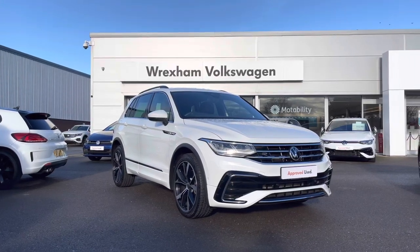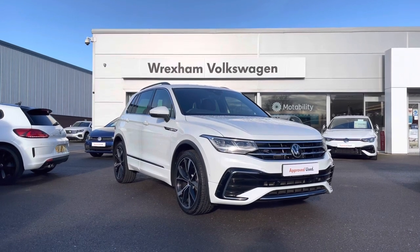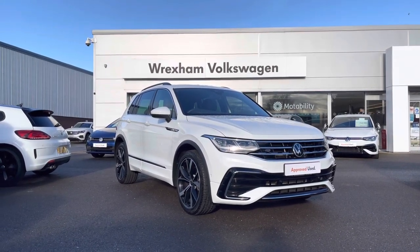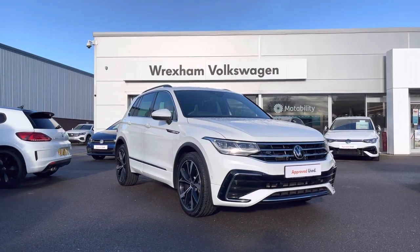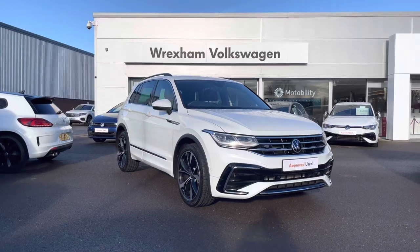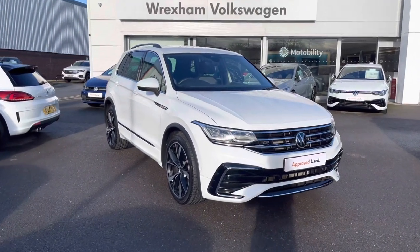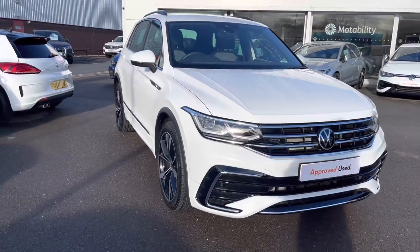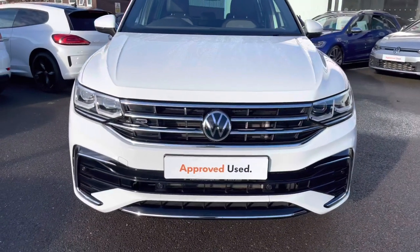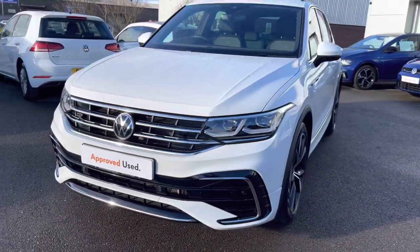Hi and welcome to Rex and Volkswagen. Don't forget to hit the like button and subscribe to our channel so you never miss a video. My name is Shannon and today I will be showing you around this Volkswagen approved used Tiguan R-Line, which is a two-litre diesel automatic 150 PS 4Motion, finished in upgraded Pure White paint. This vehicle comes with a two-year Volkswagen warranty as well as two years roadside assistance. If you'd like to find out more information, please give us a call at 01978 340 600.